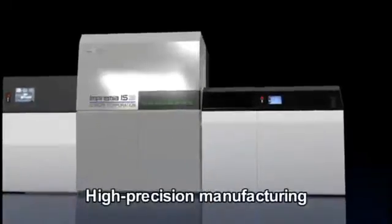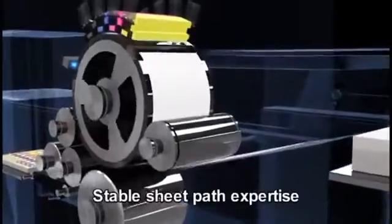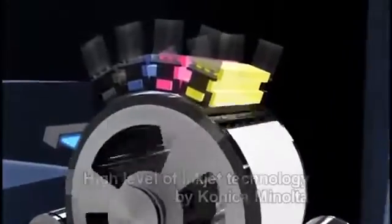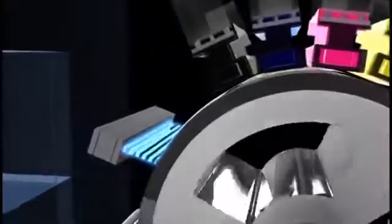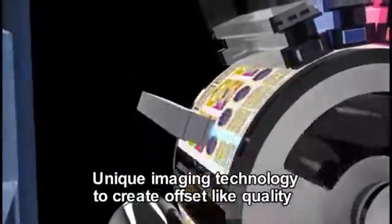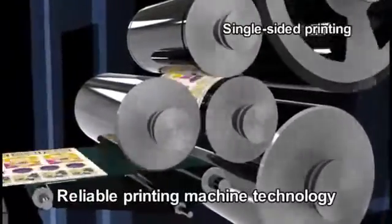High Precision Manufacturing with Stable Sheet Path Expertise and a High Level of Inkjet Technology. Unique Imaging Technology to Create Offset-Like Quality, combined with Reliable Printing Machine Technology.